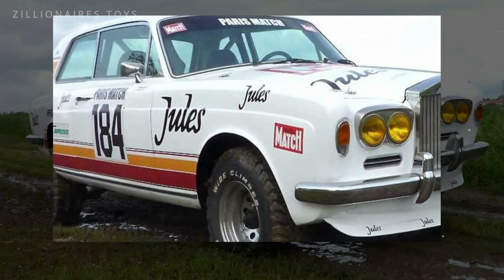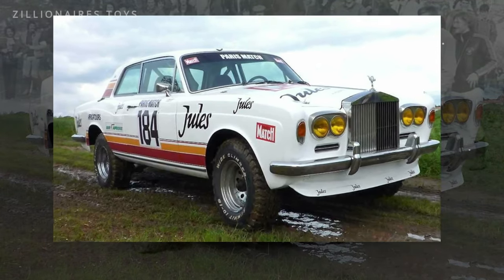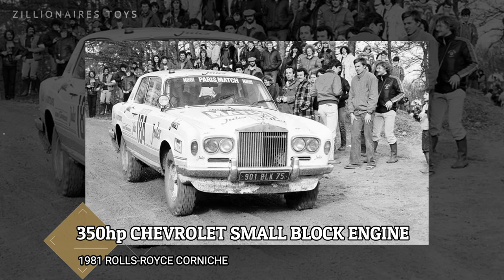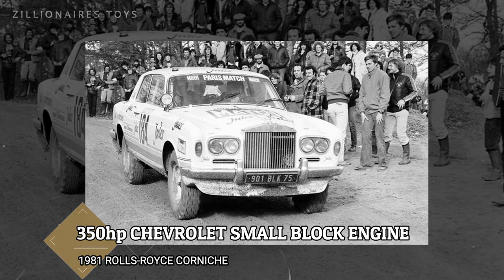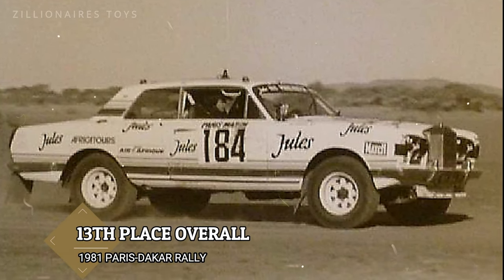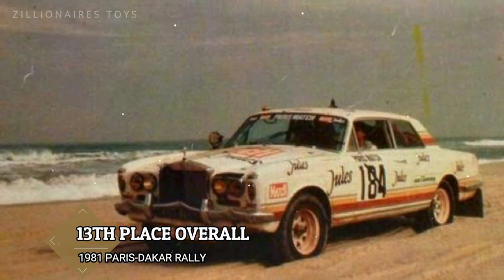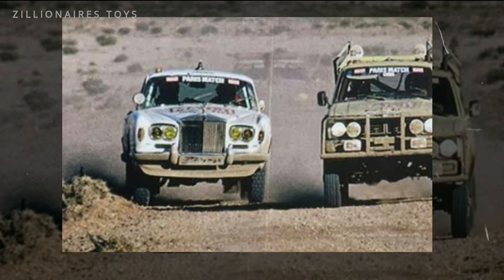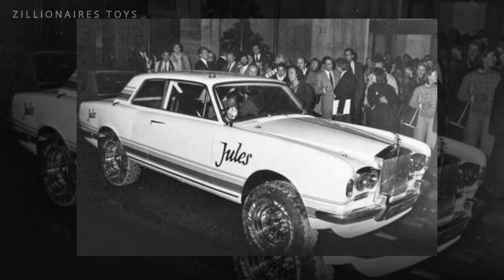The car was outfitted with lightweight aluminum and composite body panels, a custom tubular chassis, a four-wheel drive system from a Toyota Land Cruiser, and a 350-horsepower Chevrolet small-block engine replaced the original V8. An 87-gallon fuel tank ensured they wouldn't run dry between stages. The rally Rolls performed admirably, holding 13th place for much of the 1981 race, and despite being disqualified due to a broken steering axle and lengthy repair, it was one of only a third of entrants to reach the finish intact. After the race, the car went into storage, though one of the creators offers to help restore it to modern specifications.